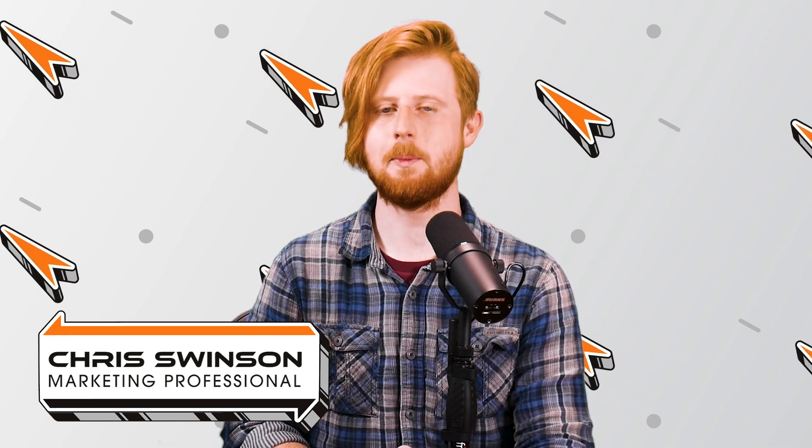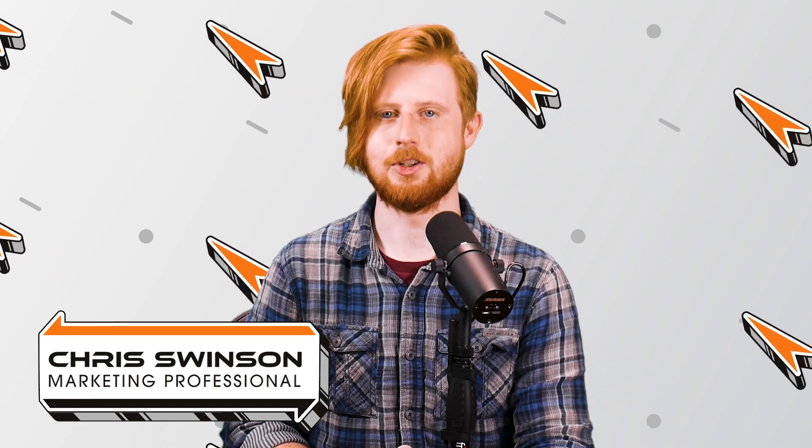Hello everyone, I'm Chris Swenson, Technology Insider here at Rocket IT, and welcome to SyncUp, your new home for trending technology news.